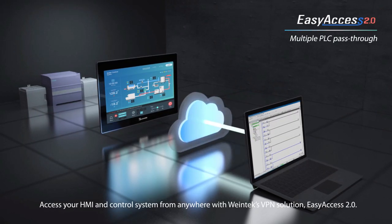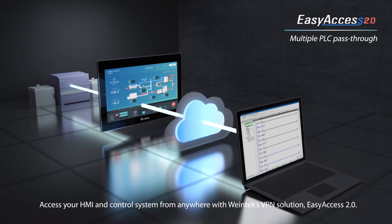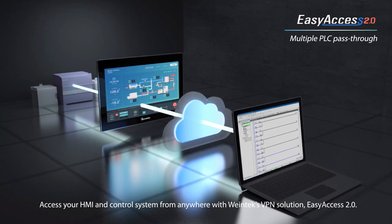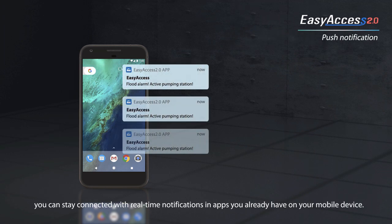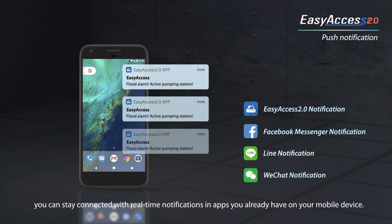Access your HMI and control system from anywhere with Wintec's VPN solution, Easy Access 2.0. With Easy Access 2.0's push notification feature, you can stay connected with real-time notifications and apps you already have on your mobile device.